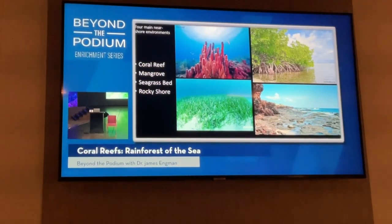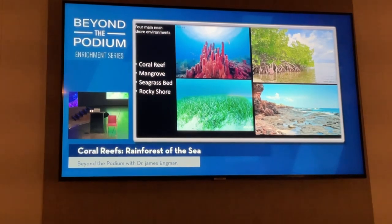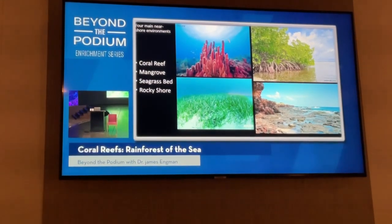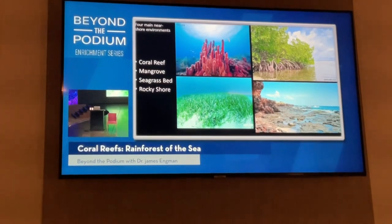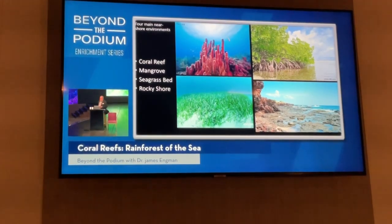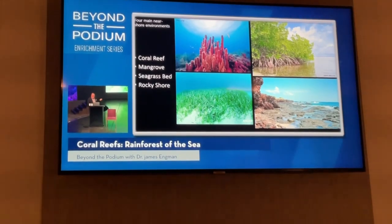These ecosystems are integrally connected. We have organisms that live part of their life in one and the rest in another. Some move between them over different parts of the day. There's material and energy that moves between these different systems, and each one of them requires the others in order to be healthy.